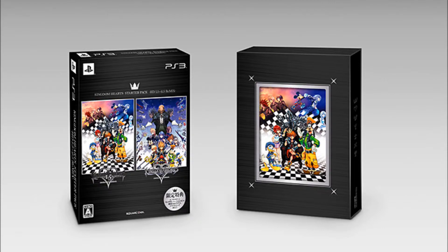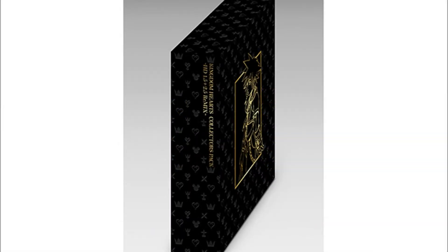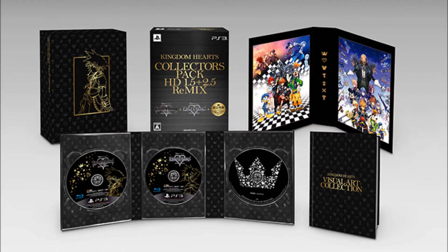I'm probably not going to get this — I'm just going to get the 2.5 game. Of course, if you're a really big Kingdom Hearts fan, you'll probably get this anyway. I'm really excited for 2.5 Remix — playing Kingdom Hearts 2 Final Mix, Birth by Sleep Final Mix, plus the added cutscenes from Re:coded. I can't wait!